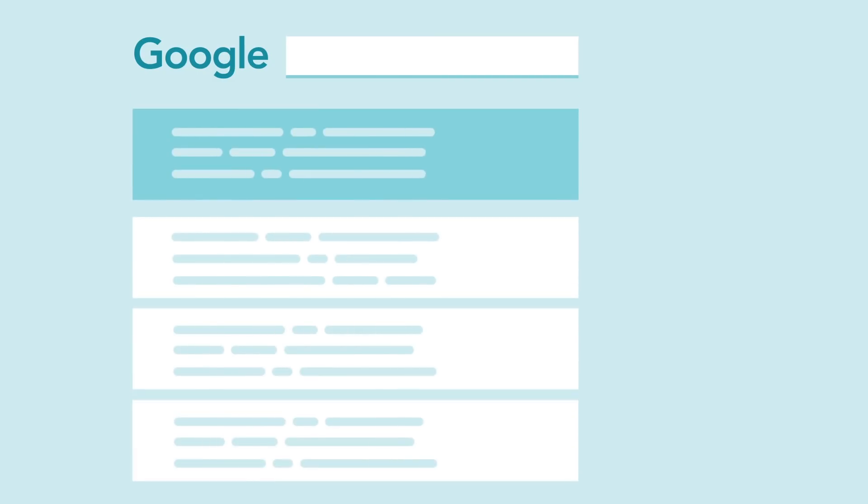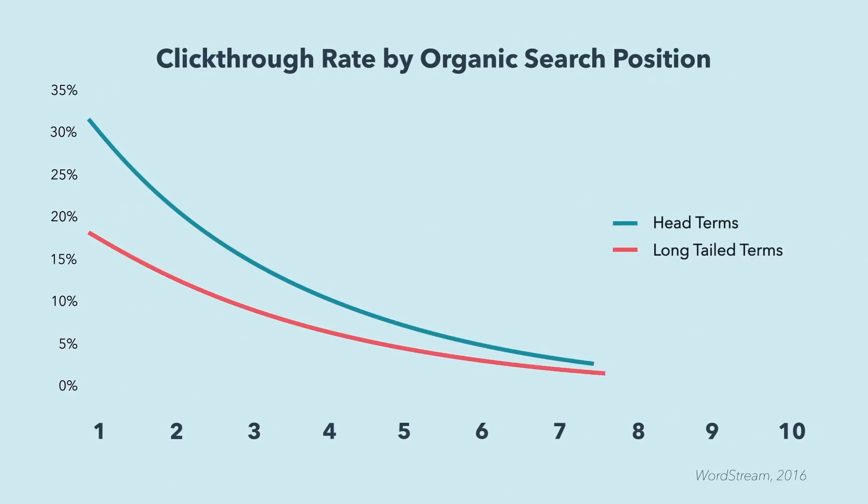And number two, of the clicks that actually come through from search results, a much higher proportion of them go to the result that actually ranks within the featured snippet. So for any of you that were ranking position two, three, four, and five, you're going to be seeing way less traffic than you were before there was a featured snippet.